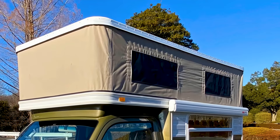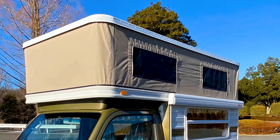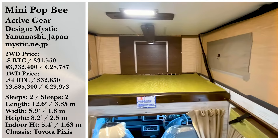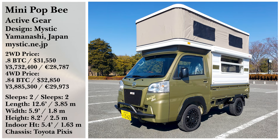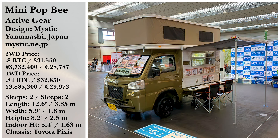They're also surprisingly affordable, considering how feature-packed they are. Prices for the two-wheel drive Mini-Pop B active gear start at just 3,732,400 yen, or about 31,550 US dollars. The four-wheel drive option is 3,885,300 yen, or about 32,850 US dollars.